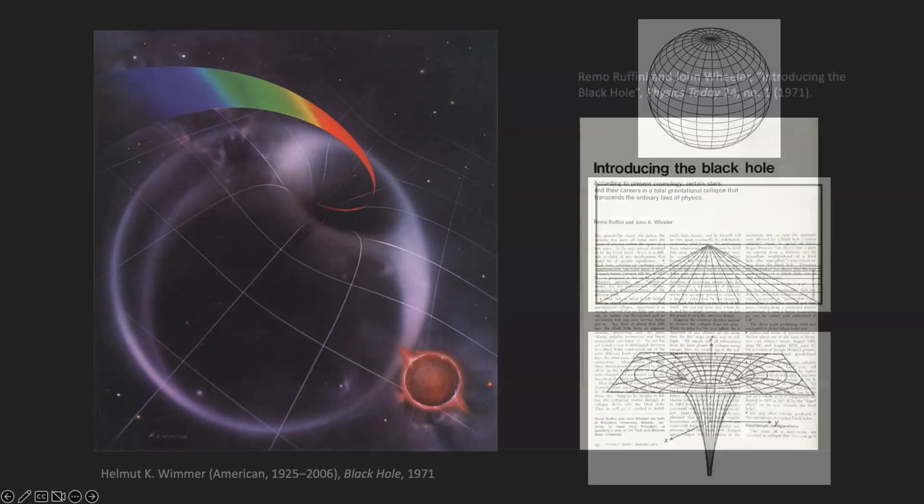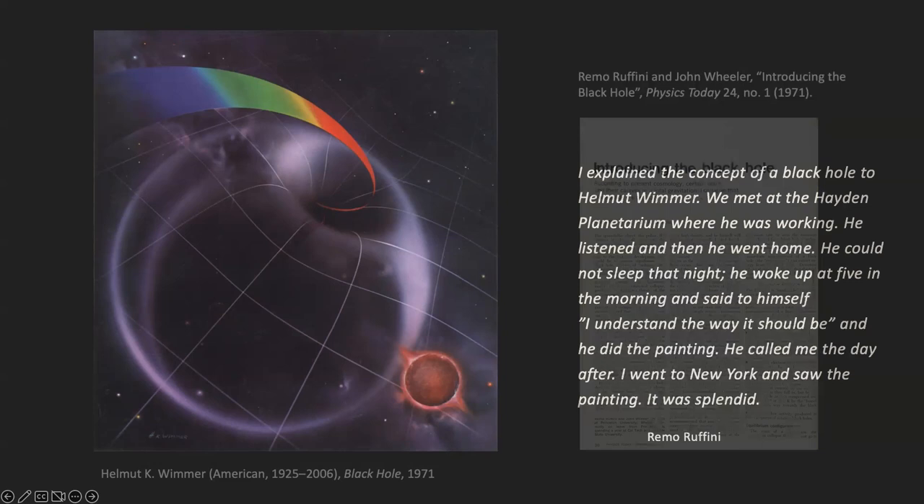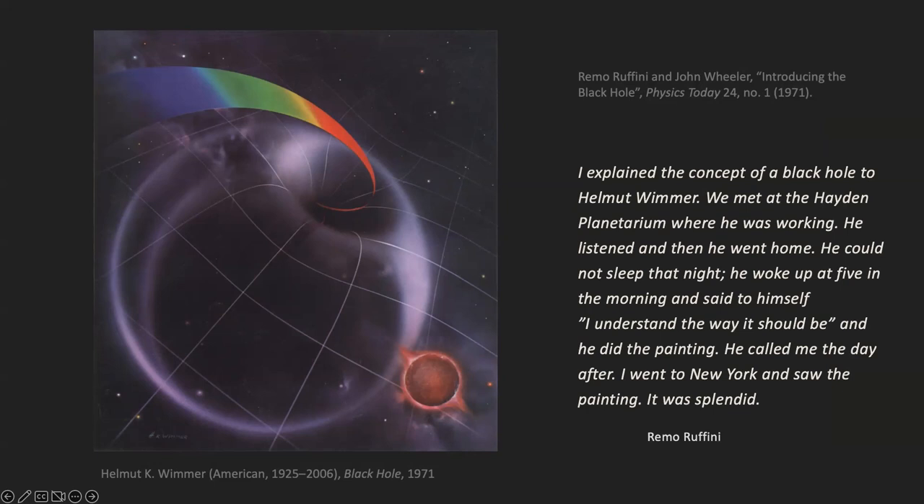He also illustrated Cygnus X-1's companion star in the lower right. Ruffini described what it was like to work with this artist: 'I explained the concept of a black hole to Helmut Wimmer. We met at the Hayden Planetarium where he was working. He listened and went home. He could not sleep that night. He woke up at 5 in the morning and said to himself, I understand the way it should be. He did the painting. He called me the day after. I went to New York and saw the painting. It was splendid.'